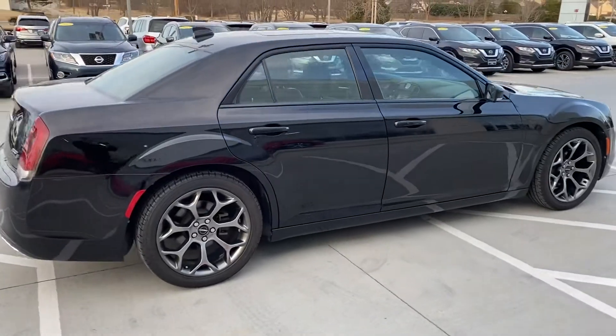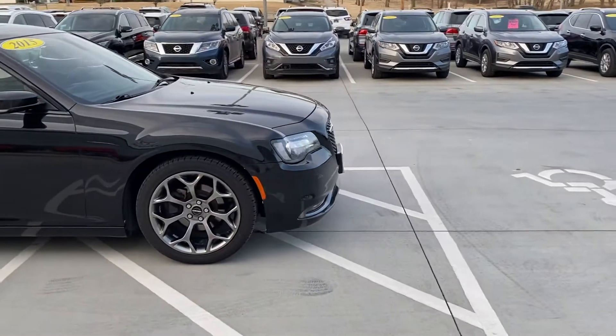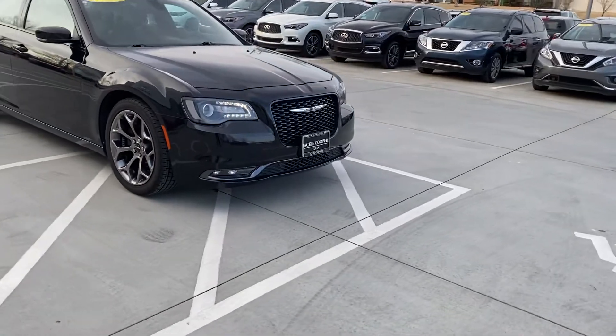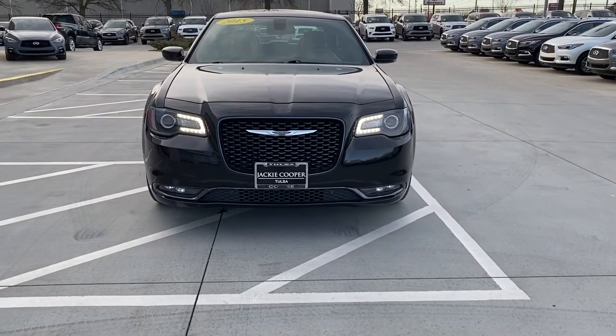Tires look brand-new. Come here and get a little walkaround on this thing, get a little look at the interior as well. Great-looking front end with those little daytime running lights.